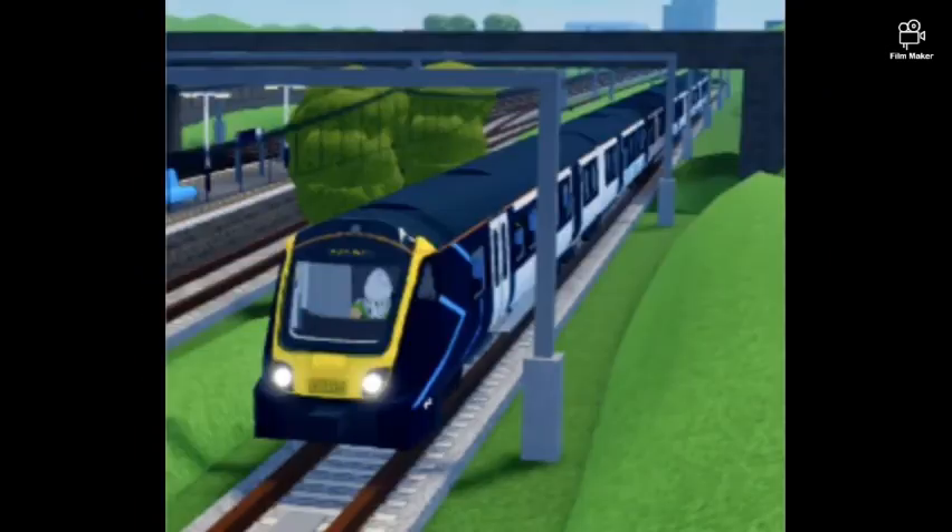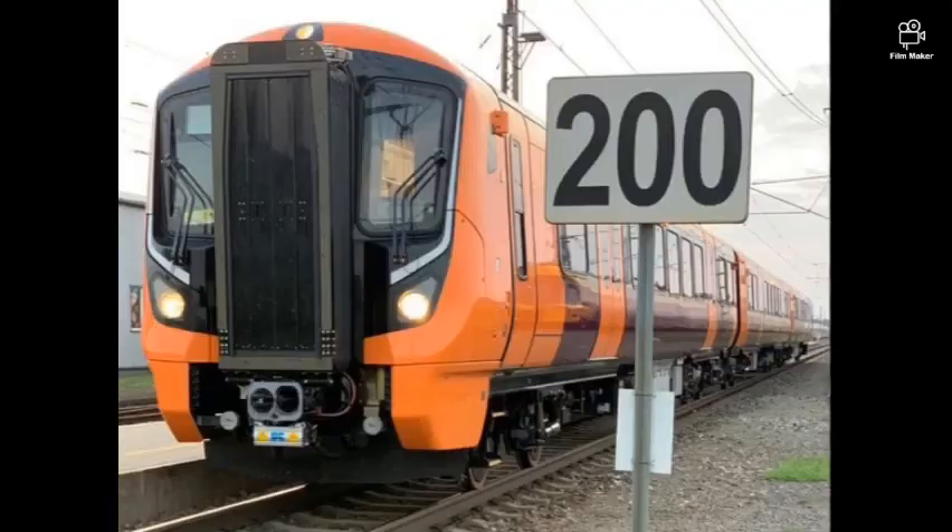Here are the new trains — let me just quickly get my paper — what are they? Class 730s and 720s.